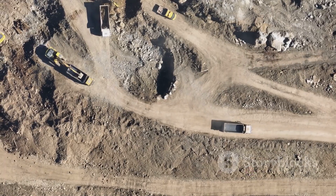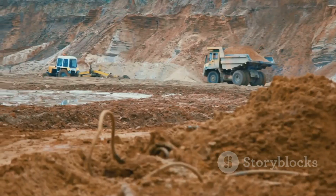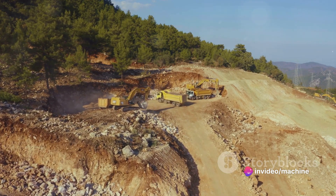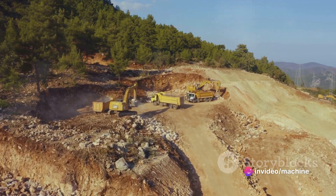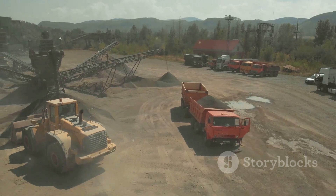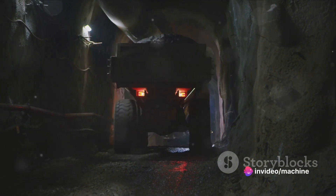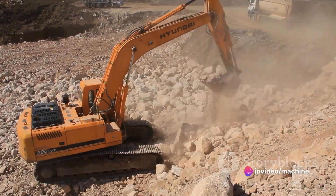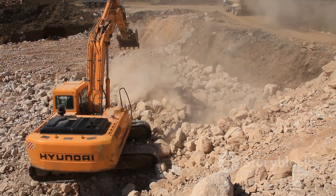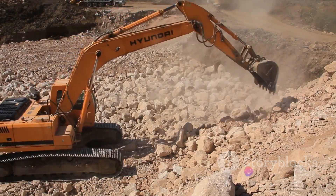In terms of performance, the Komatsu 980E4 is built to withstand the toughest conditions. Its robust design and high-quality components ensure exceptional reliability even in the harshest mining environments. In sum, it's a combination of raw power, advanced technology, and superior design — a machine built not just to perform, but to outperform. It's a testament to Komatsu's commitment to pushing the boundaries of what's possible in heavy machinery, truly standing out with its massive size and unmatched performance.